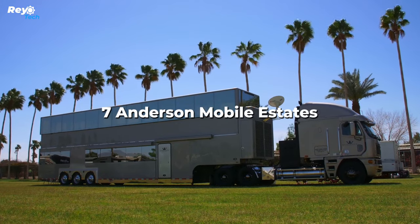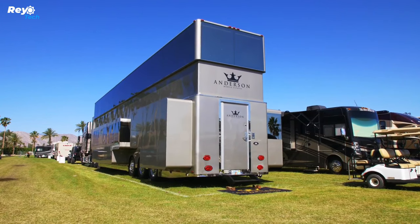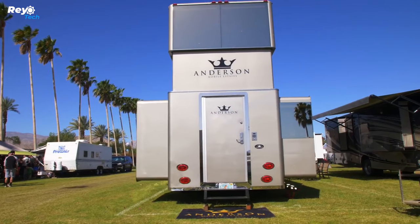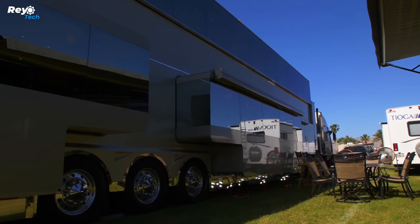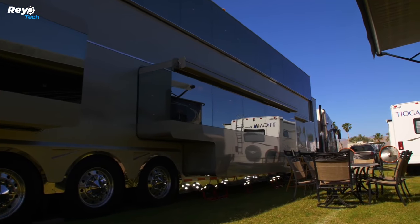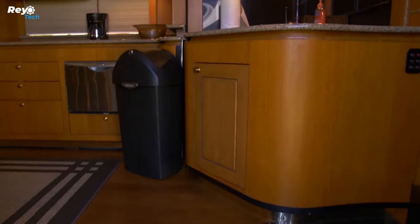Number 7: Anderson Mobile Estates Anderson Collection. Anderson Mobile Estates caters to Hollywood aristocracy, with recreational vehicles intended to fit the extravagant wants of a clientele that includes Will Smith and Jada Pinkett Smith, Vin Diesel, Brad Pitt, Jim Carrey, Denzel Washington, and Harrison Ford.